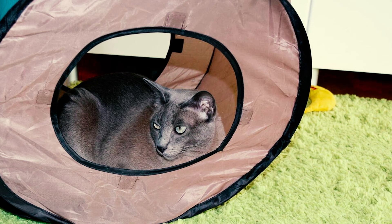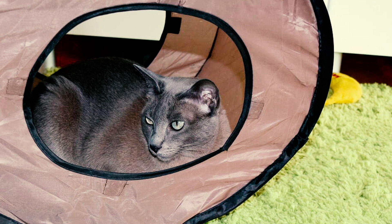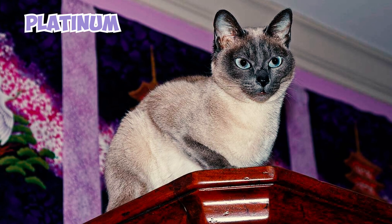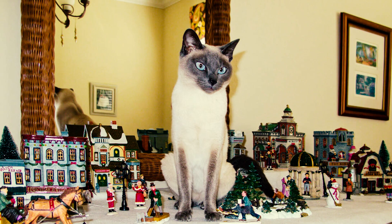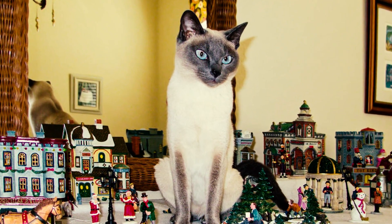Number 3: These felines boast a coat of short, fine, silky smooth hair, which sheds minimally. As per the Tonkinese Breed Association, the coats fall into four color categories: platinum, champagne, natural, and blue. Furthermore, these coats exhibit three patterns: high contrast point pattern, medium contrast or mink pattern, and low contrast or solid pattern.